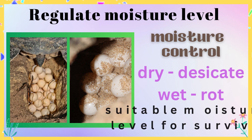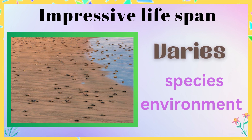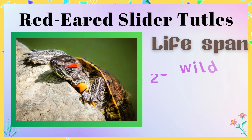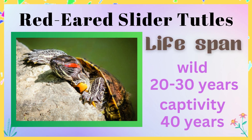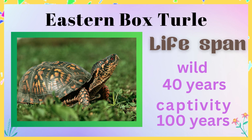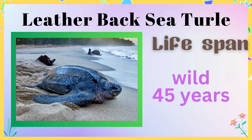Turtles are known for their impressive lifespan and can live for a very long time. The lifespan of a turtle varies depending on the species and environment in which they live. The Galapagos tortoise is one of the longest-living turtles, with a lifespan of up to 100 to 150 years. The red-eared slider turtle can live up to 20 to 30 years in the wild and up to 40 years in captivity. The leatherback sea turtle can live up to 45 years in the wild.